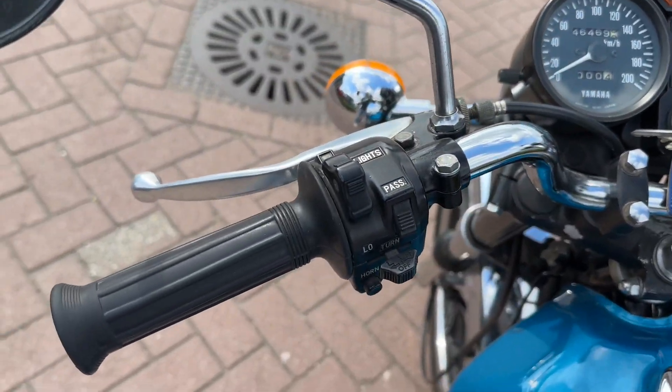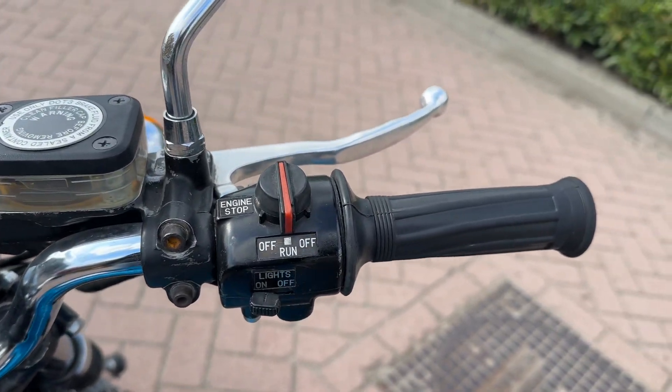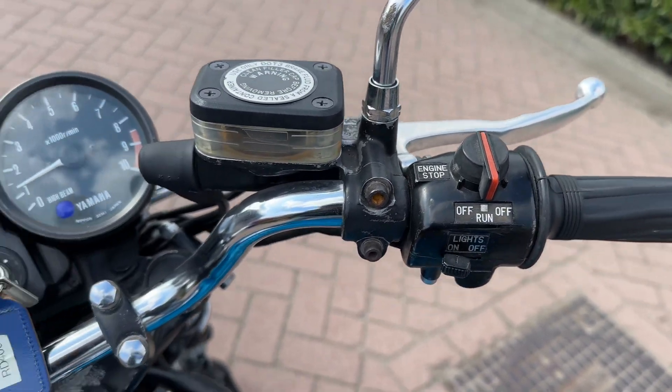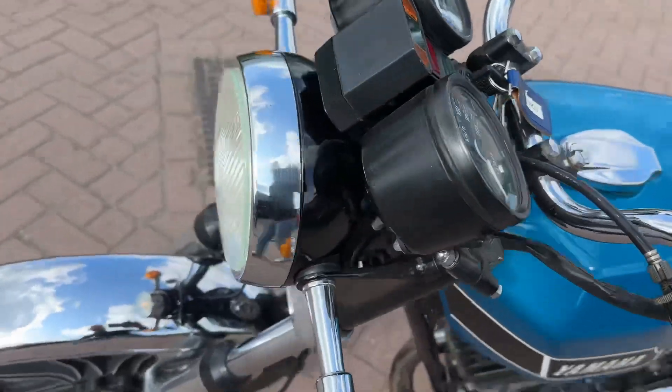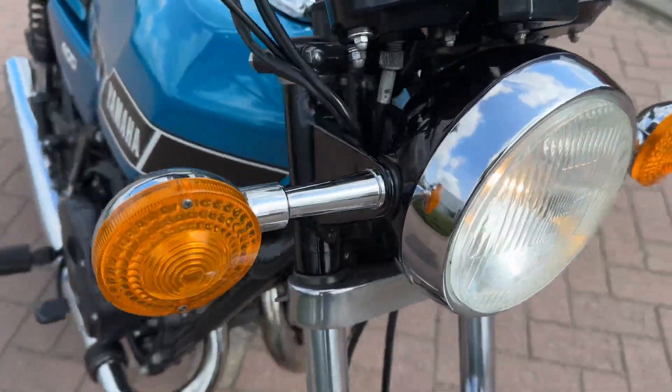The gauges are really nice, also the handlebar and chromework. When the bike is polished it will be very nice.